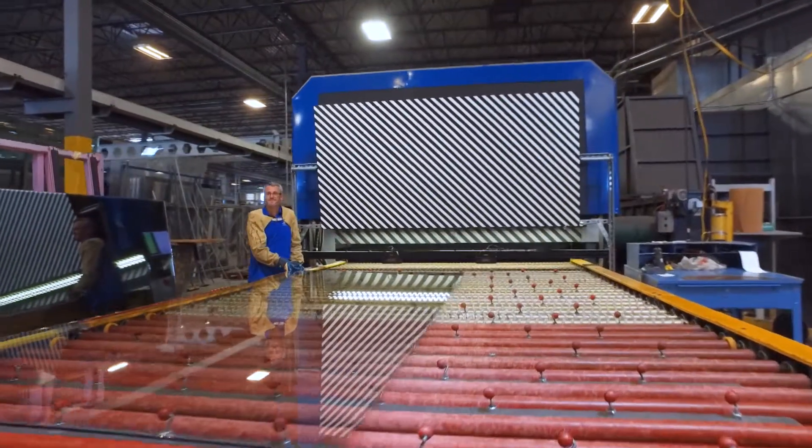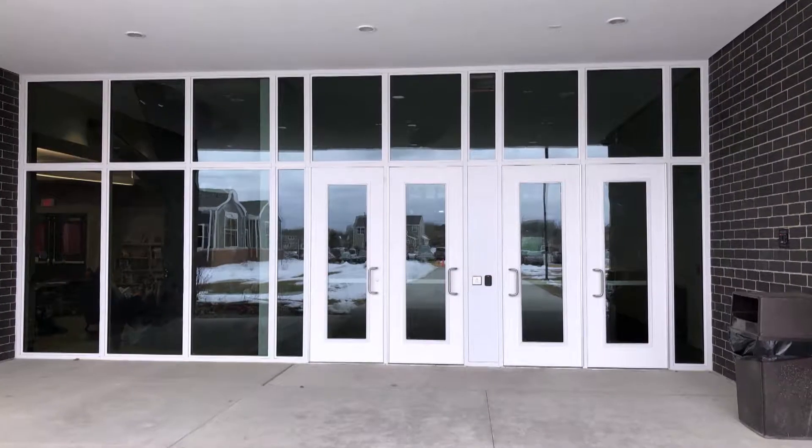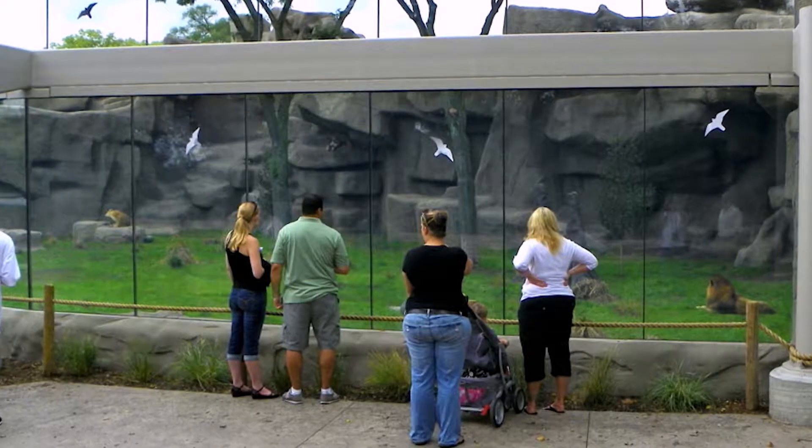I'm Chad Snyder, the security products manager for Global Security Glazing. We manufacture products for county jails, embassies, courthouses, and virtually any application that requires protection from a threat.